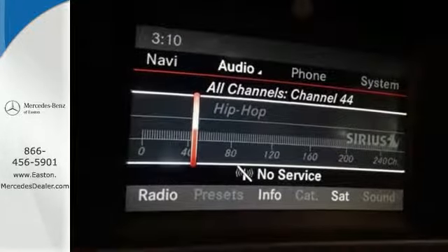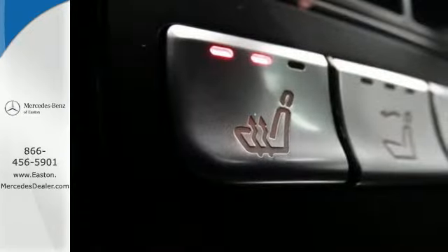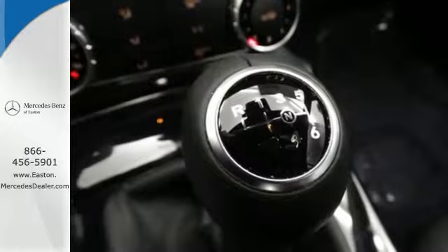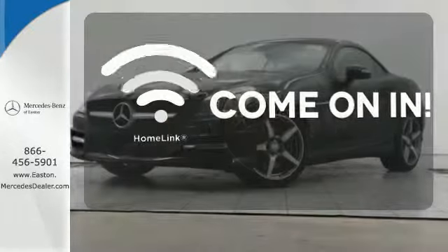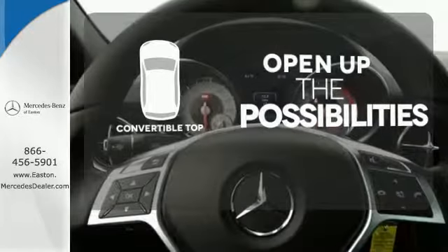It transforms from coupe to open roadster in under 20 seconds and features a sports suspension, a crisp 5.8 inch color display, M brace and power sport seats. Doors open and your path is well lit with Homelink.